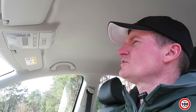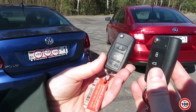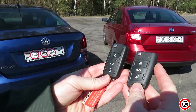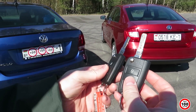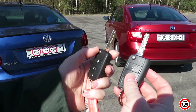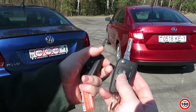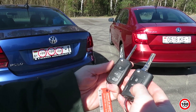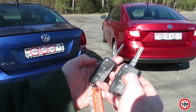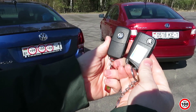Зеркало обычное, не самозатемняющееся в ночное время суток. У меня в Rapid оно само затемняется. Вот два ключа: ключ от Polo и ключ от Rapid. Внешне они мало чем отличаются, но ключ от Rapid чуть шире, и само жало под другой плоскостью. На Polo оно более классическое, стандартное, как на старых Audi и Volkswagen. На более новых Volkswagen и Audi ключ уже тоже вертикальный. Сами кнопки похожи: открывание дверей, багажника, закрывание и блокировка. Ключи мало чем отличаются, только значками.